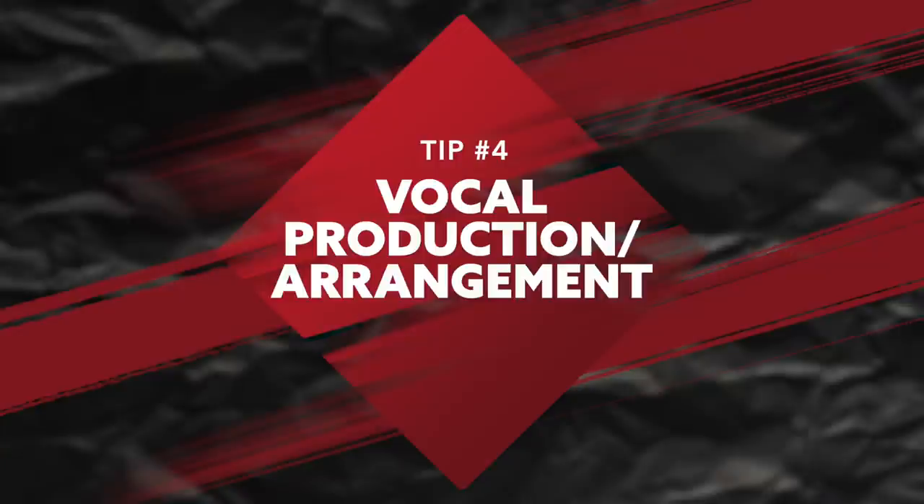Once you've gotten the perfect lead vocal throughout your verses and chorus, and you're happy with the sound of it — just that lead vocal by itself — then you know you're ready to move on to the next step, which is step number four: vocal production and arrangement. This is where stuff starts to get really fun, and it's actually one of my most favorite parts of recording vocals — adding layers and extra background vocals to really enhance that lead vocal.